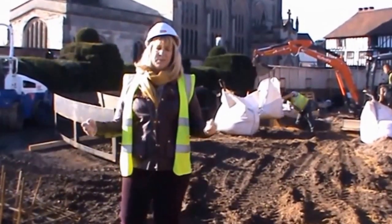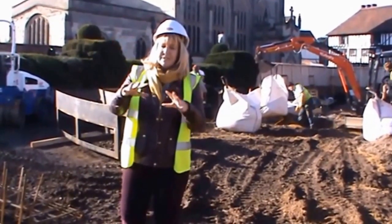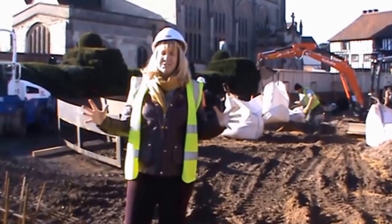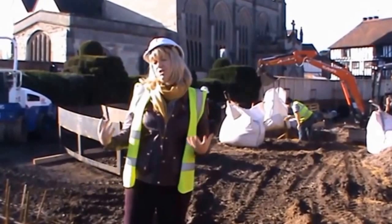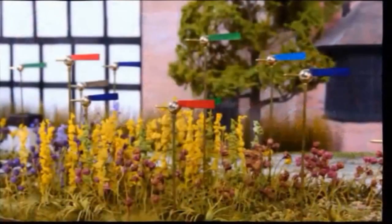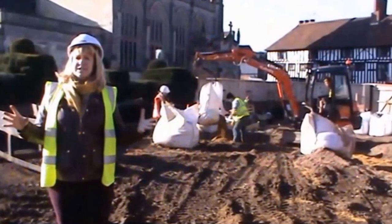We couldn't just rebuild this house; we had to represent it on the ground to show its footprint without building the structure. They've done that through art, creating new gardens and creating spaces on this part of the site where you sense the activity.